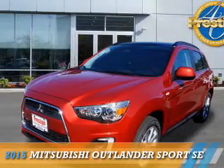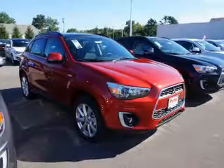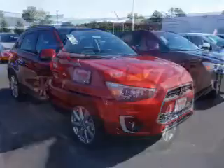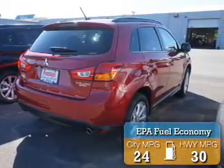Presenting the 2015 Mitsubishi Outlander Sport. It's powered by all-wheel drive, a two-liter, four-cylinder engine, and an automatic transmission. Great fuel efficiency saves you money by requiring fewer trips to the gas station.